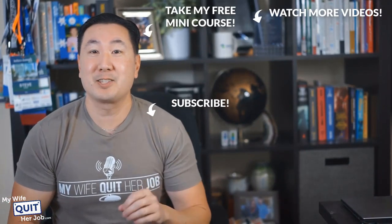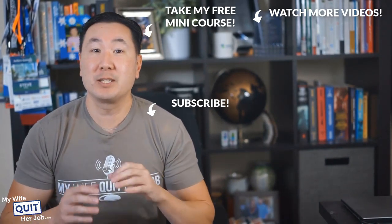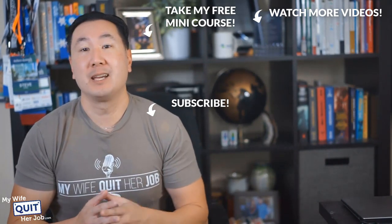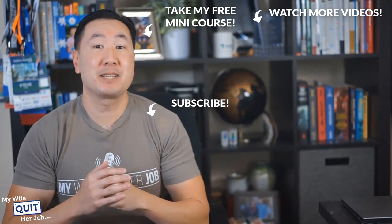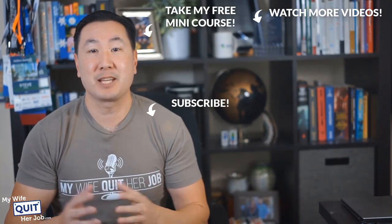If you like what you saw, there's a lot more where that came from if you subscribe to my channel. And if you are interested in learning how to sell physical products online, click over here and take my free six-day mini course where I'll walk you through everything you need to know to get started in e-commerce. Thanks for watching.